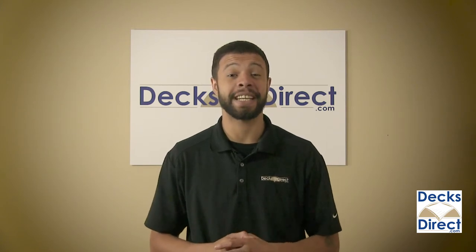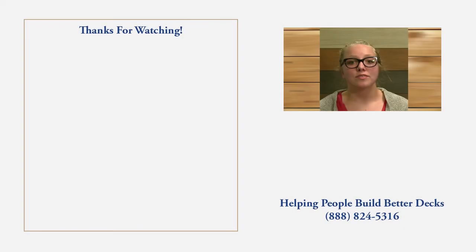Find them right now on DecksDirect.com. Thanks for watching. My name is Nina. I'm part of the customer experience team here at DecksDirect. If you have any questions or comments, call us at 888-824-5316 or you can visit us at DecksDirect.com.